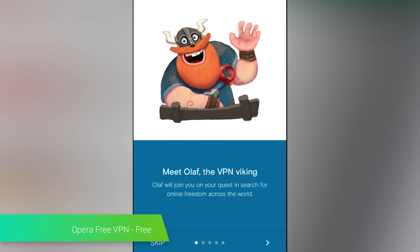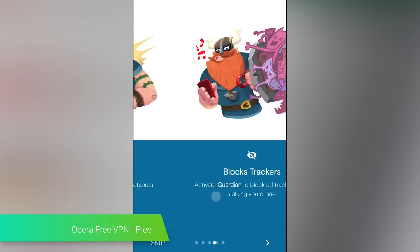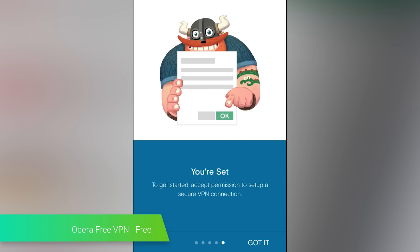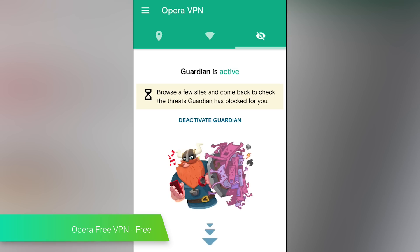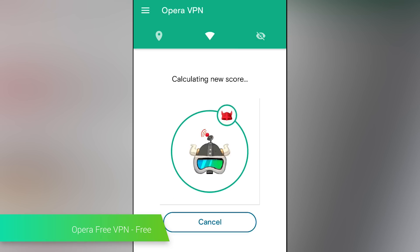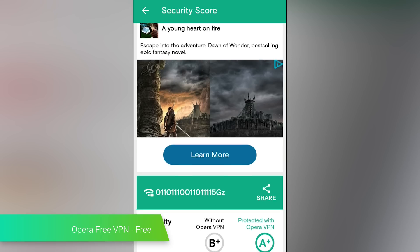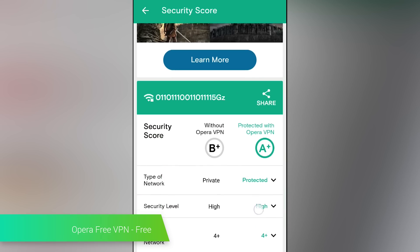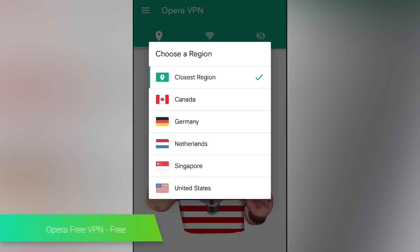Opera FreeVPN is exactly what the name suggests — it's a free VPN service that's run by SurfEasy, which is a subsidiary of Opera. Using the application is pretty simple: you essentially just open up the app, turn it on, pick your region, and then you go. It also includes a feature that blocks ad tracking, which can be switched on independently. Opera's VPN isn't a full-feature VPN like some out there, but it's not a bad package considering that it's free to use.